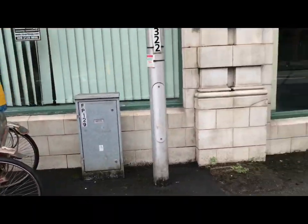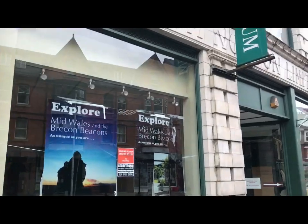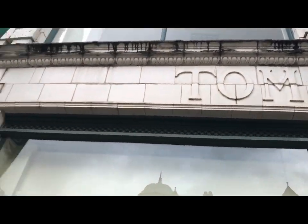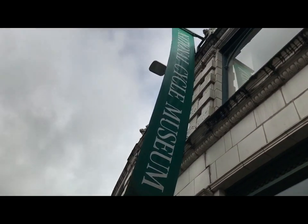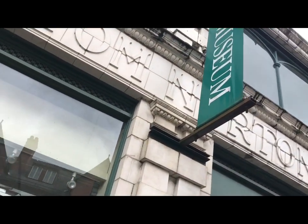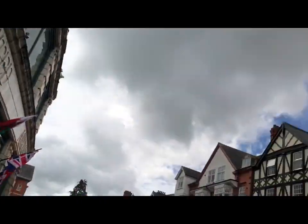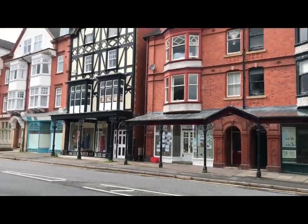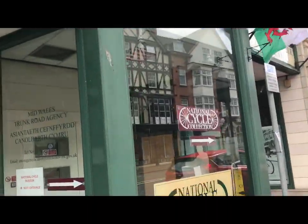Welcome to the 1,000 subscriber video special. I said I'd do something special involving a visit, and this is it — the National Cycle Museum in Llandrindod Wells, Wales. A beautiful spa town in mid Wales, and one of my favourite places.